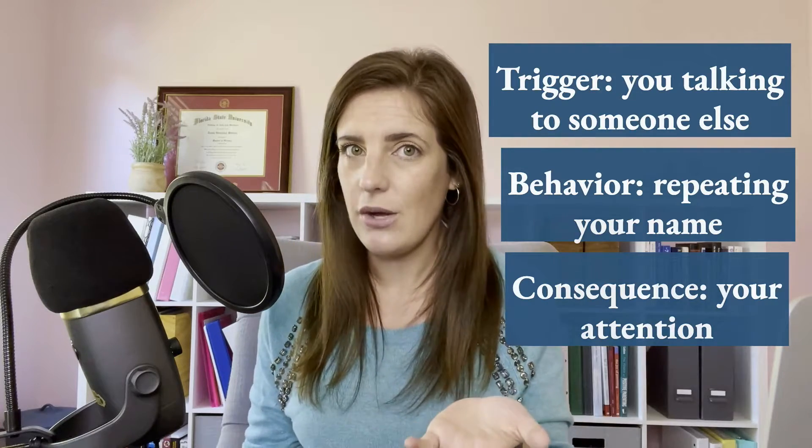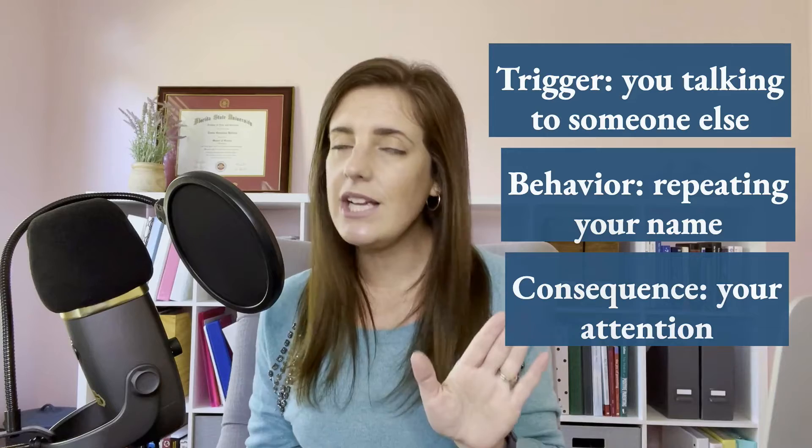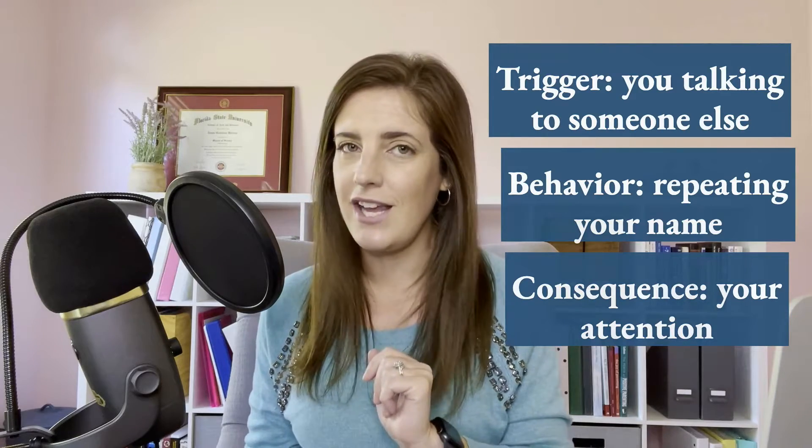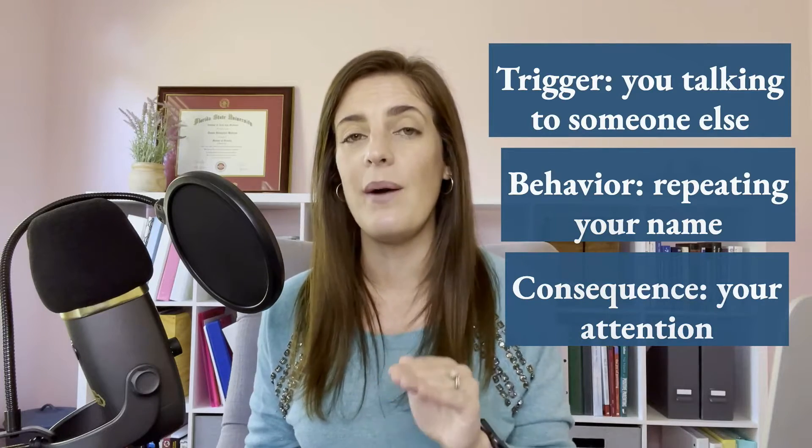And you probably know that, but you're probably like, how do I fix it? And I have an answer for you, but it's in the next video. This video is just all about understanding how to identify what that motivation is. And this was a fairly obvious example, but some of them aren't so obvious.